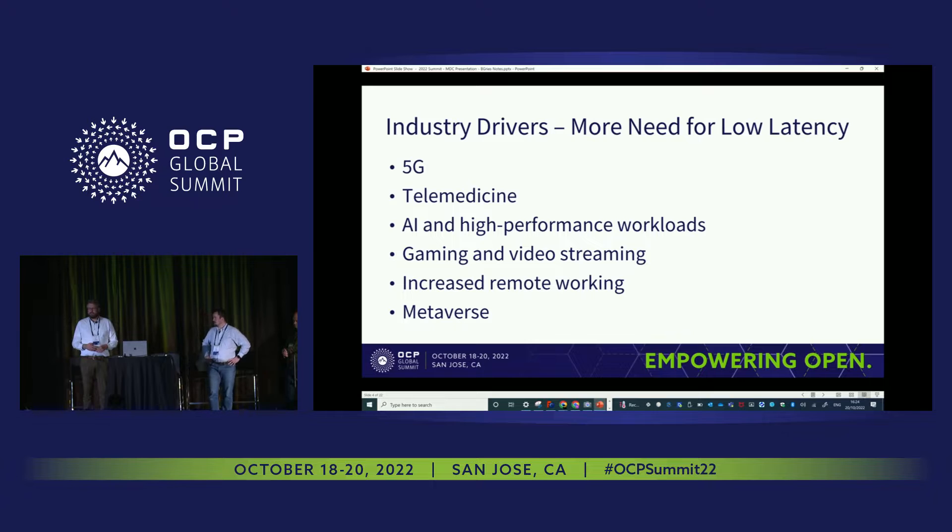Obviously through the pandemic, we all worked from home doing video calls, which was massive in that way. And potentially, with the Metaverse — Meta, formerly Facebook, started this organization — the Metaverse will need a lot of compute close to the user.